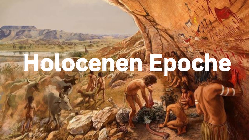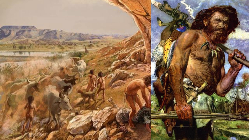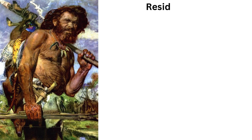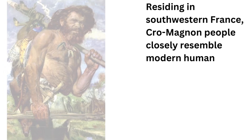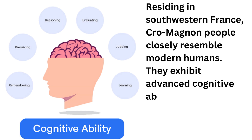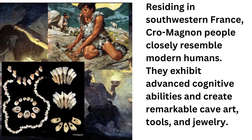As we approached the Holocene, about 100,000 years ago, we meet Cro-Magnon man, an early version of Homo sapiens, residing in southwestern France. Cro-Magnon people closely resemble modern humans. They exhibit advanced cognitive abilities and create remarkable cave art, tools, and jewelry.